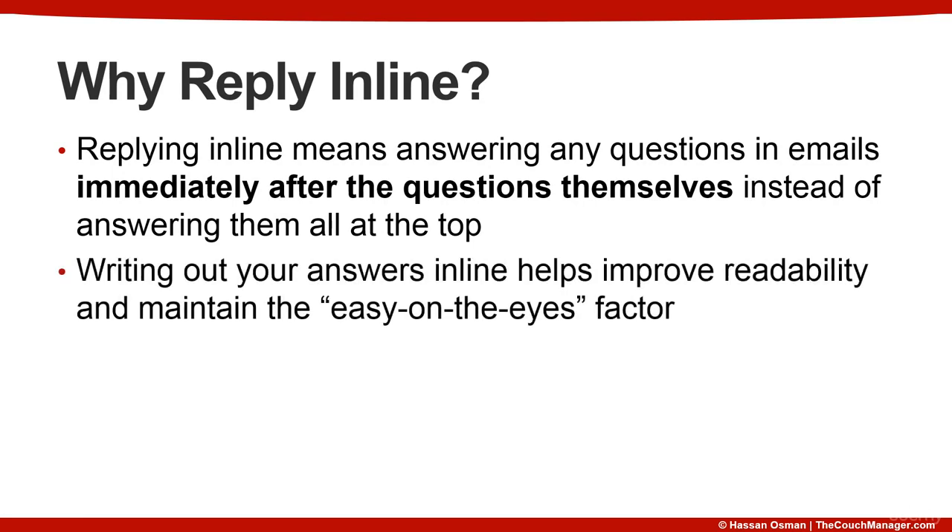Writing out your answers in line helps improve readability and maintain the easy on the eyes factor. In the next few slides, we'll cover three tips about how to accomplish that.